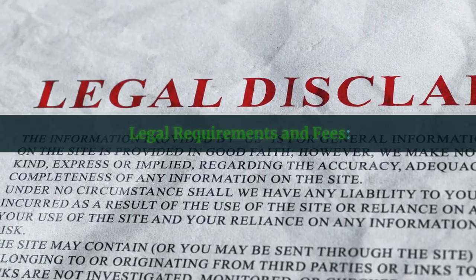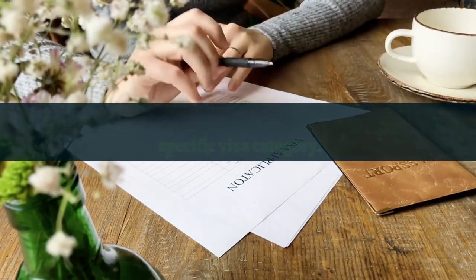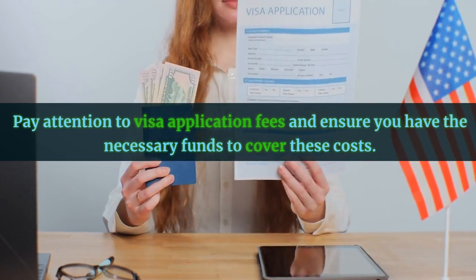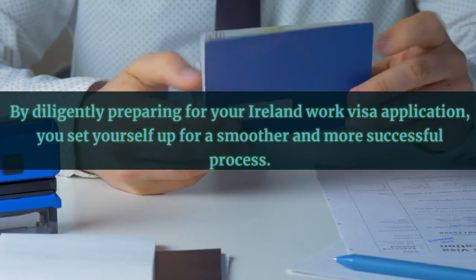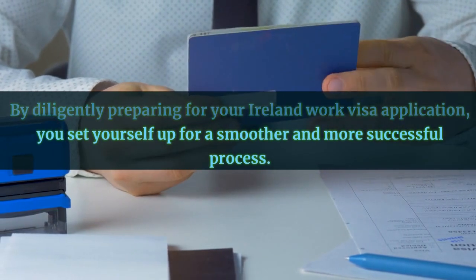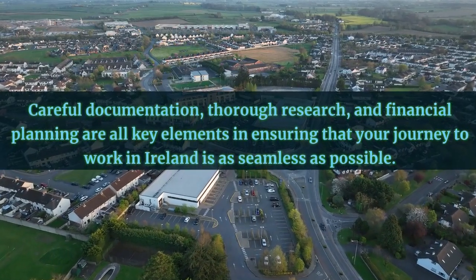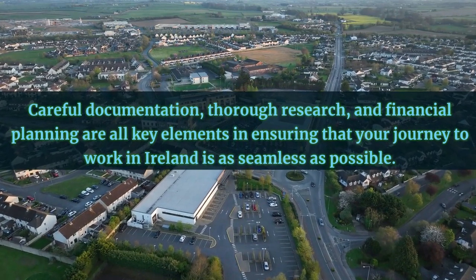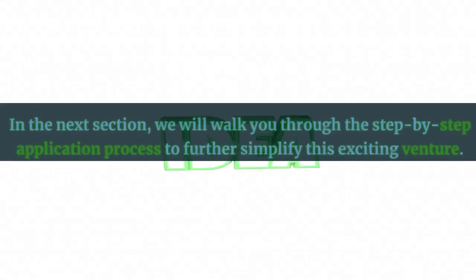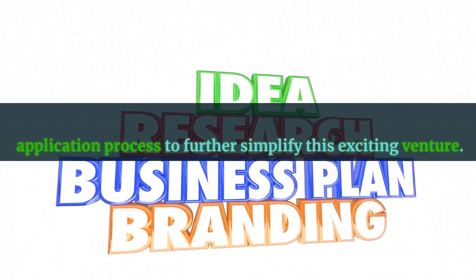Familiarize yourself with the legal requirements for your specific visa category, and pay attention to visa application fees, ensuring you have the necessary funds to cover these costs. By diligently preparing for your Ireland work visa application, you set yourself up for a smoother and more successful process. Careful documentation, thorough research, and financial planning are all key elements in ensuring that your journey to work in Ireland is as seamless as possible. In the next section, we will walk you through the step-by-step application process to further simplify this exciting venture.